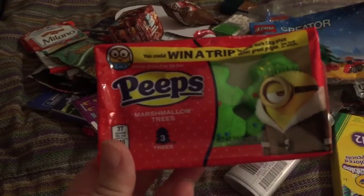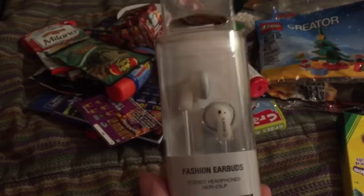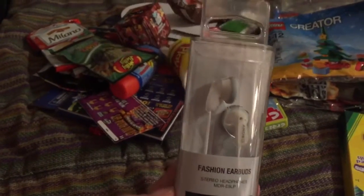I got some Minions Peeps — I believe I found this at Target as well. I also got some new earbuds, I got these at Walmart.